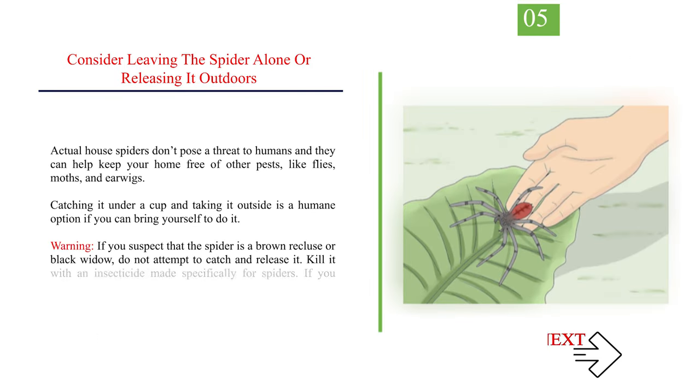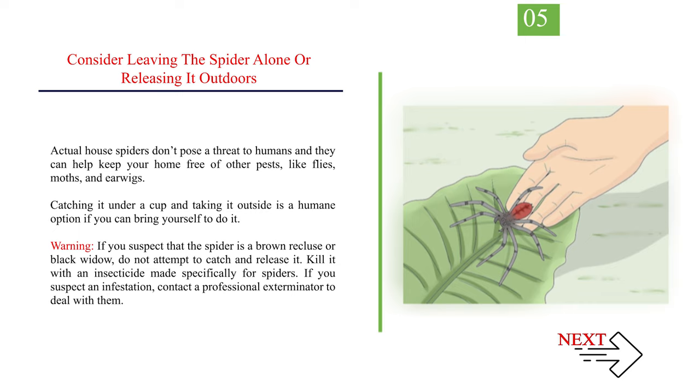Number 5: Consider leaving the spider alone or releasing it outdoors. Actual house spiders don't pose a threat to humans and they can help keep your home free of other pests, like flies, moths, and earwigs. Catching it under a cup and taking it outside is a humane option if you can bring yourself to do it. Warning: if you suspect that the spider is a brown recluse or black widow, do not attempt to catch and release it. Kill it with an insecticide made specifically for spiders. If you suspect an infestation, contact a professional exterminator to deal with them.